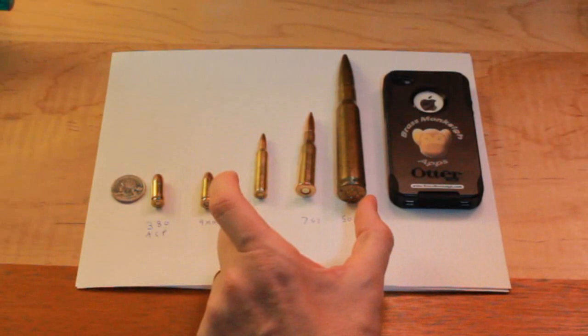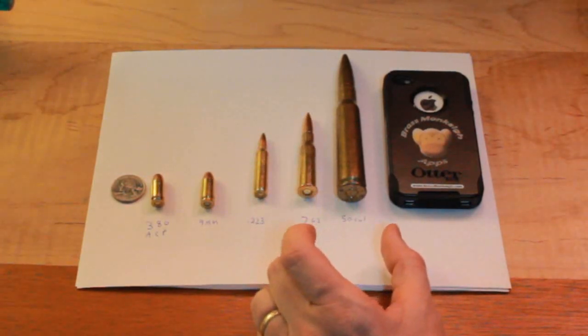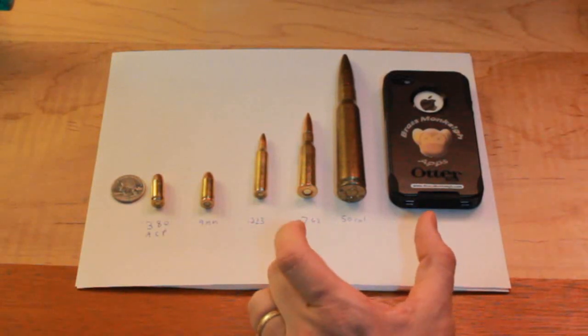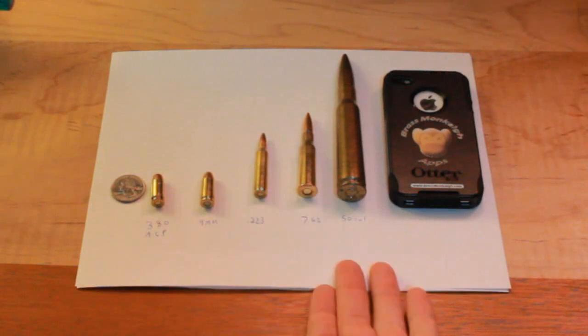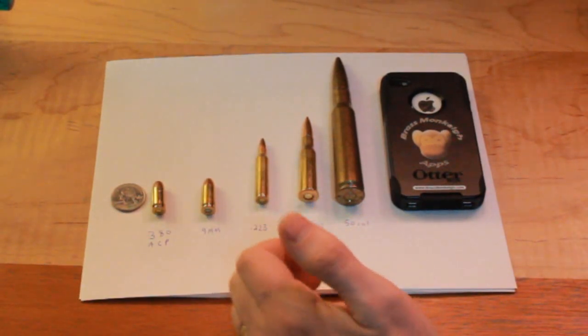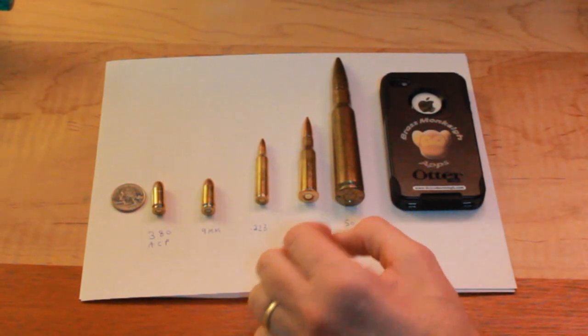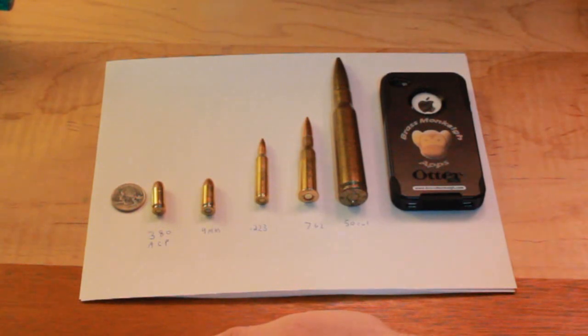Interesting stuff. I fall in the camp that says it has a lot more to do with where you shoot the guy. If you get a lung shot, a heart shot, or a headshot, then any of these rounds will do the trick. If you shoot them in the arm, none of these rounds really do the trick. Even a .50 cal doesn't instantly kill a guy if you hit him in the forearm — it's a terrible wound, but it's not a deadly wound.